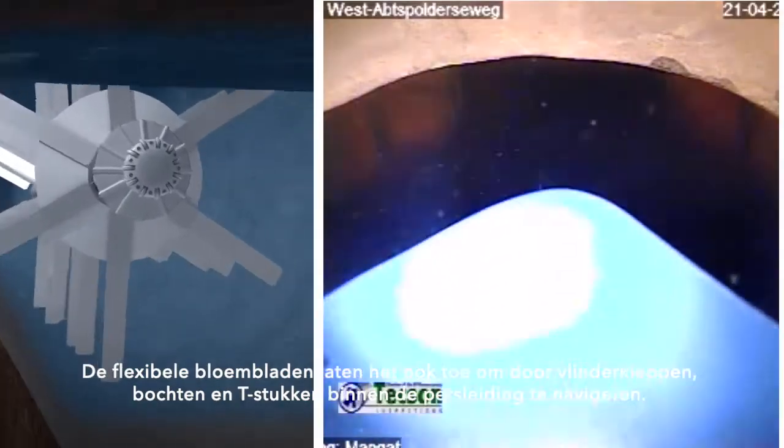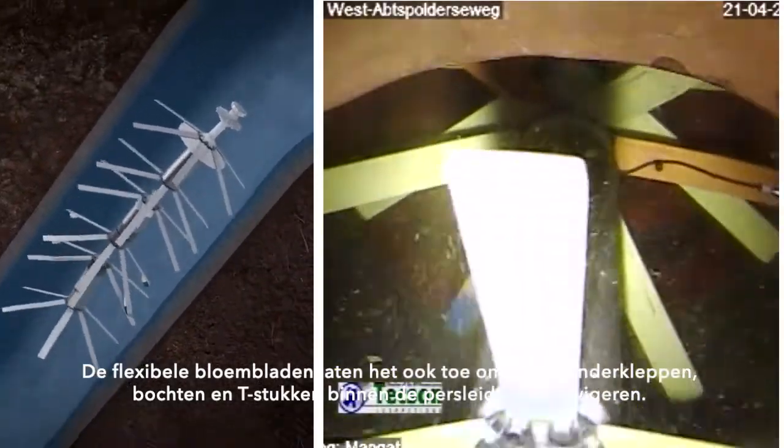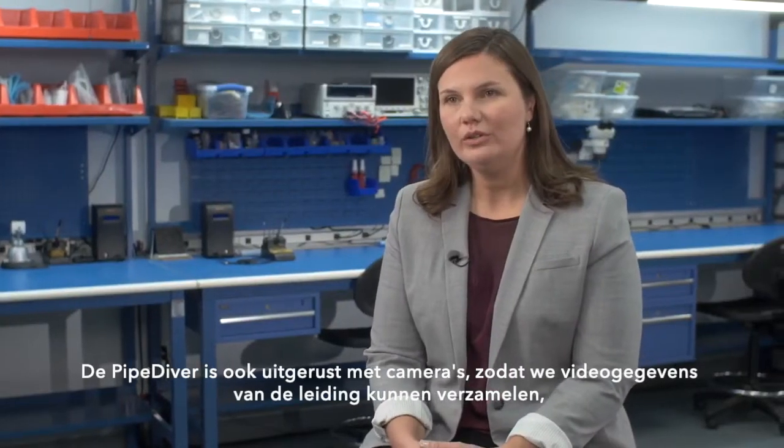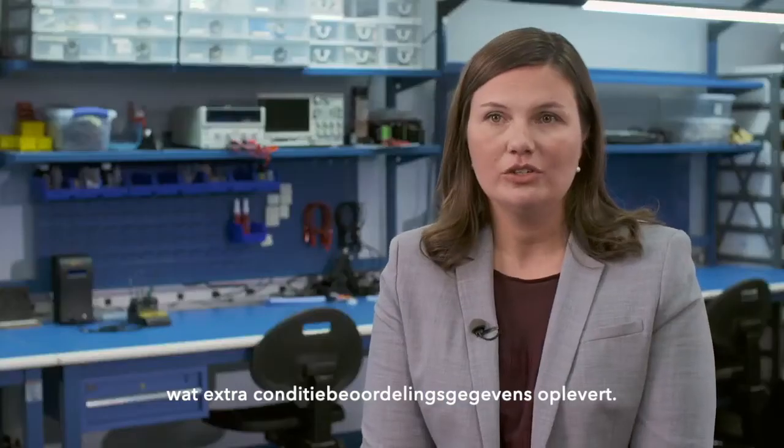Those flexible pedals also allow it to navigate through butterfly valves, bends, and tees within the pipe. The Pipediver is also equipped with cameras, so we're able to collect video data in the pipe, which gives an additional layer of condition assessment data.